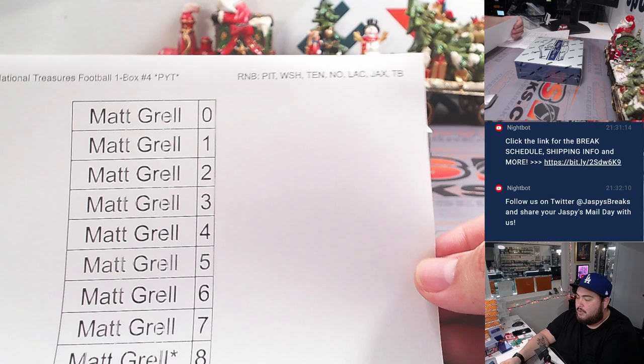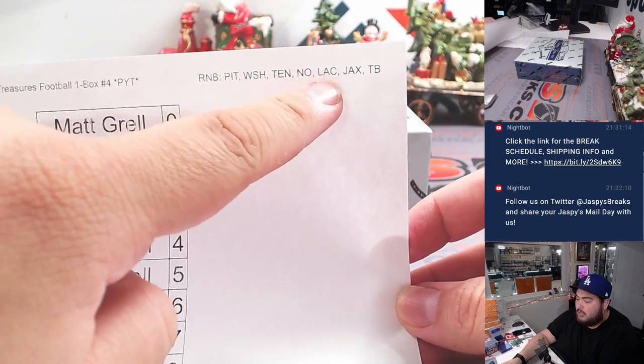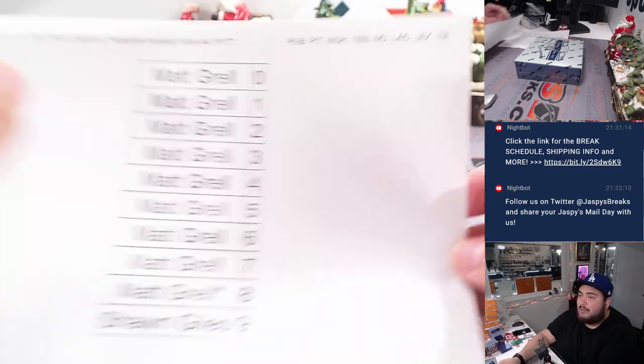We couldn't sell the last seven teams, so we put them in an R&B: Pittsburgh, Washington, Tennessee, New Orleans, Chargers, Jacksonville, Tampa Bay. Those are the customers that are in there.